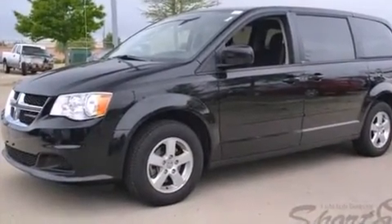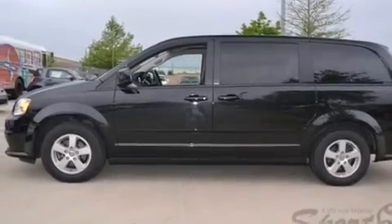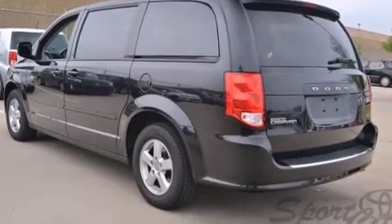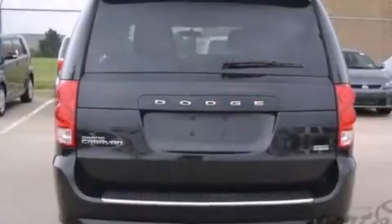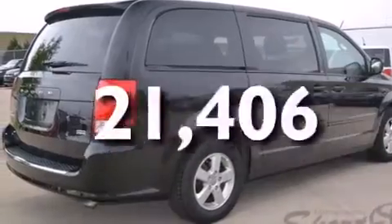Features include a low-tire pressure indicator, aluminum wheels, cruise control, front multi-stage airbags, latch-ready child seat anchors, rear seat child-proof door locks, adjustable driver pedals, air conditioning, and full-power accessories. This vehicle has fewer than 22,000 miles on the odometer.